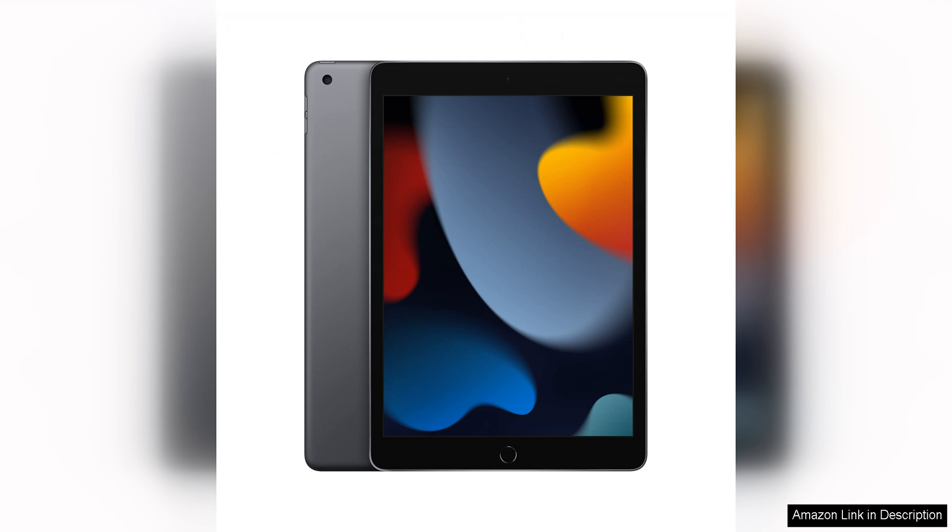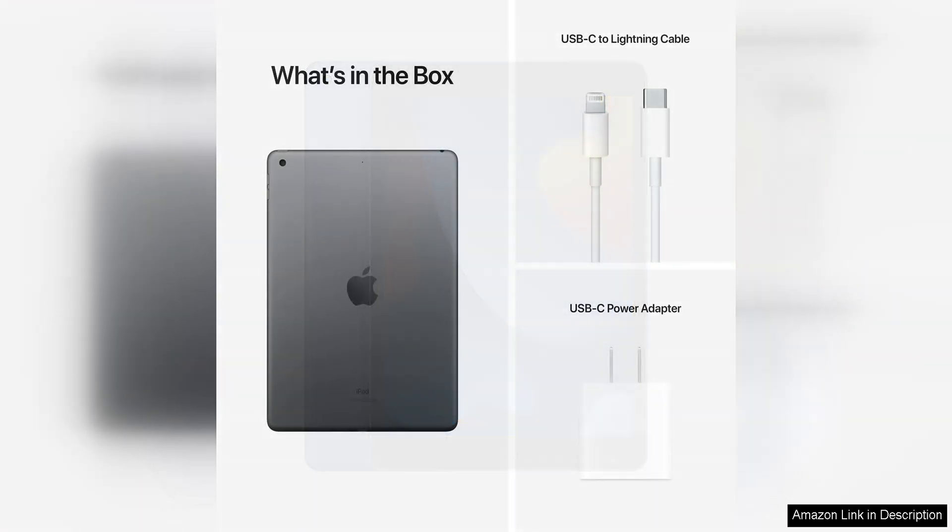The 10.2-inch Retina display is vibrant and sharp, making it perfect for watching movies, browsing the web, and creating content.